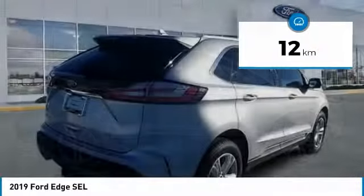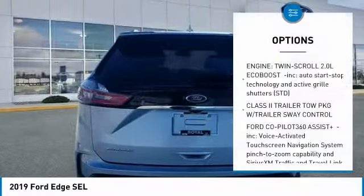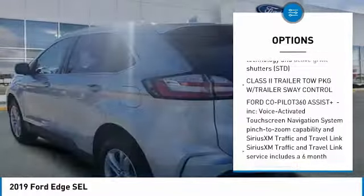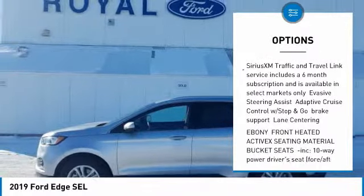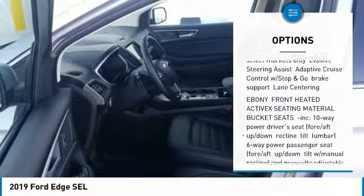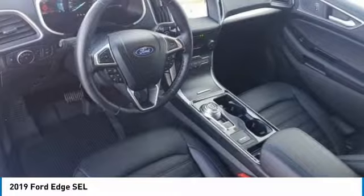This vehicle has less than 1,000 kilometers. Here are some of this vehicle's great options: steering wheel audio controls, all-wheel drive, power liftgate, remote engine start, keyless entry, anti-lock braking system, leather-wrapped steering wheel, Bluetooth, adjustable steering wheel, and power steering.